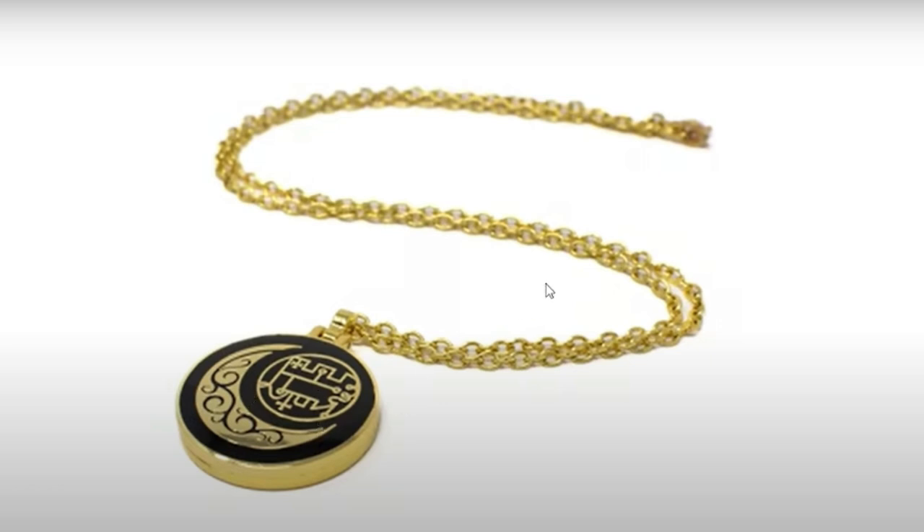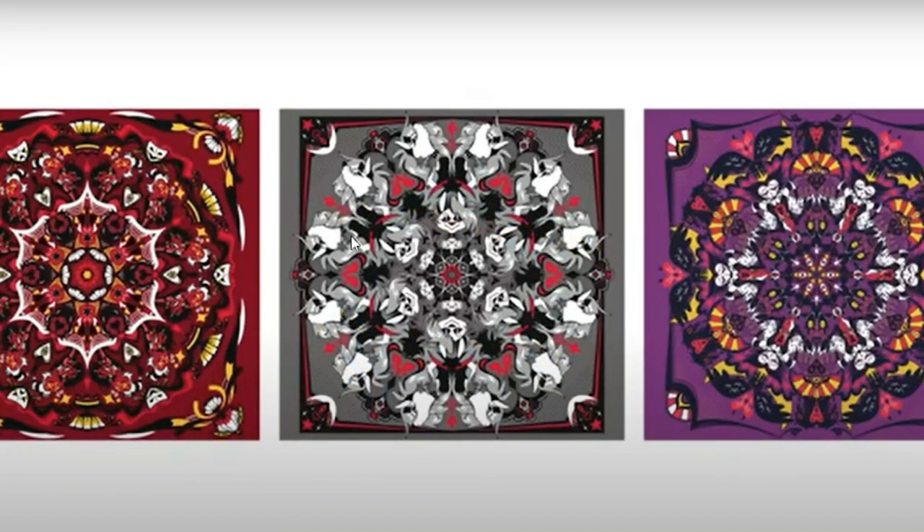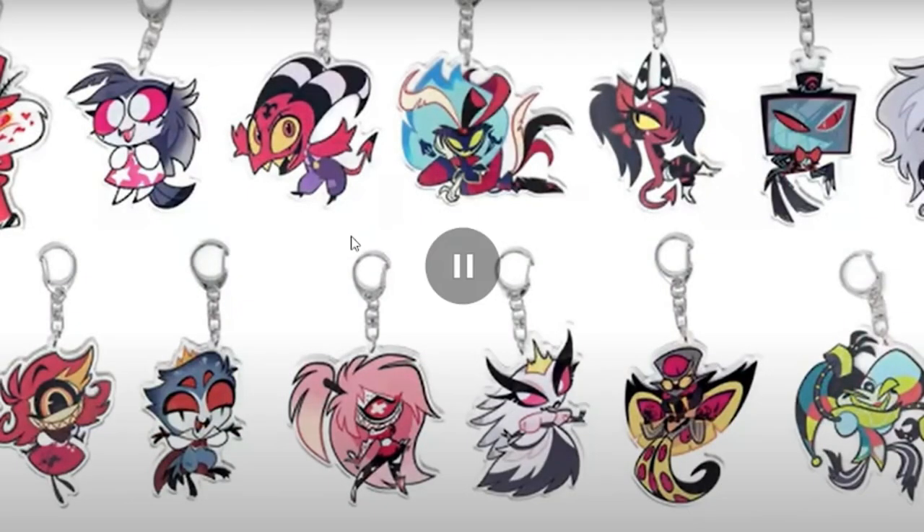I can have this, and then I can have the book, and then I can get the costume. I don't wear bandanas, but I kind of want them. Oh look at the little keychains! Oh, they have some other characters now. The little Octavia is so cute right here.